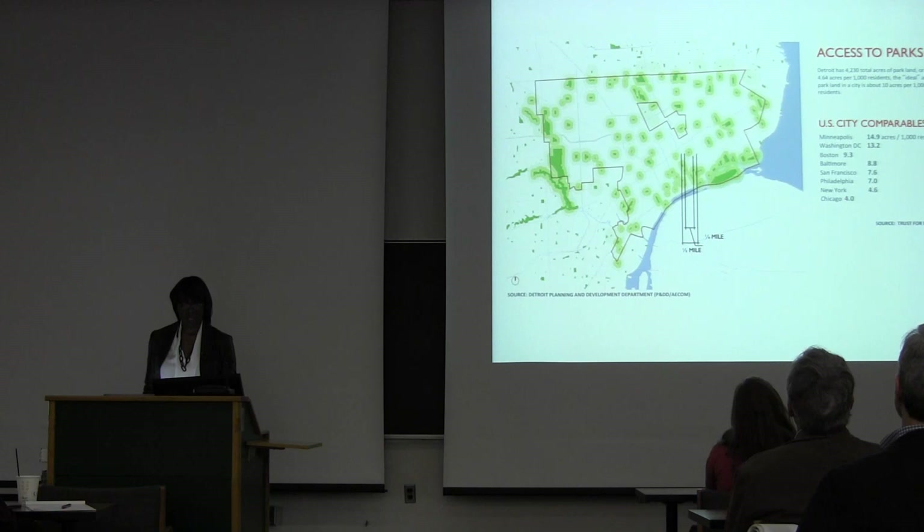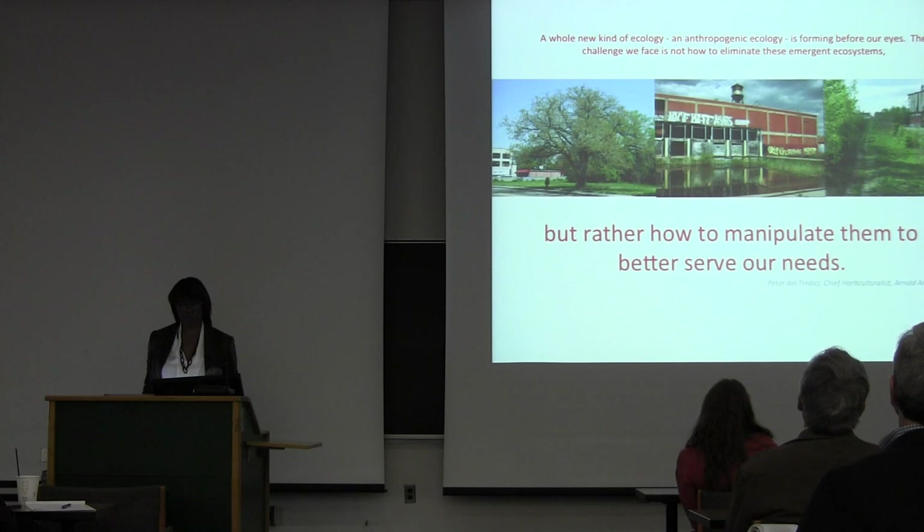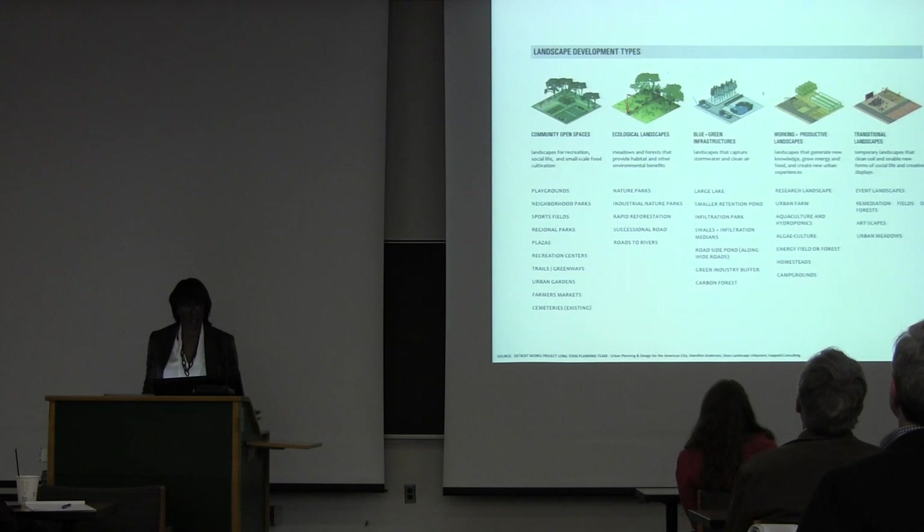The formal green in the city looks like this, and Detroit is woefully underrepresented in terms of green space — less than five acres per thousand people. Washington D.C. is at 13, Boston at 9, even Baltimore at close to 9. Perhaps these ecologies can be doing some work for us — instead of trying to get rid of them and mow them into lawns, perhaps we can really seed them into becoming new ecosystems that are doing good things for us.